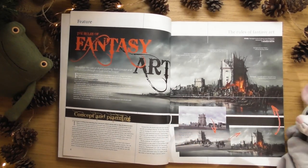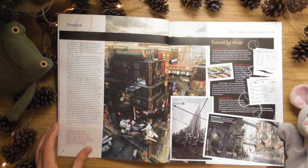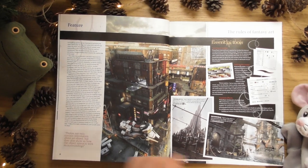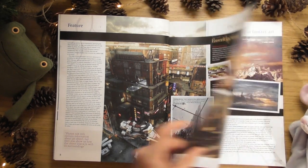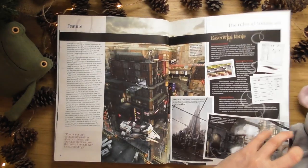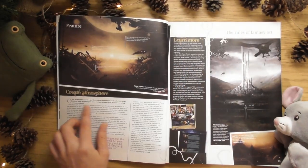The first section is 'The Rules of Fantasy Art.' Going through all the... to me it's a bit like Final Fantasy - it's like futuristic fantasy stuff. Oh, this is quite cool - perfect composition, essential tools, creating atmosphere.